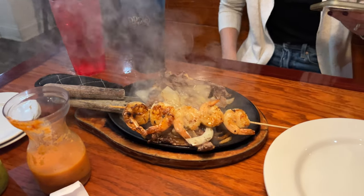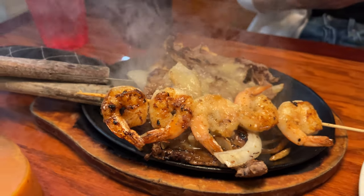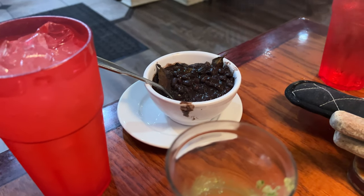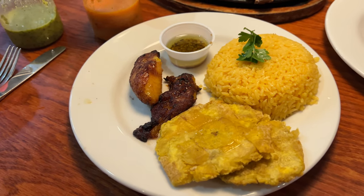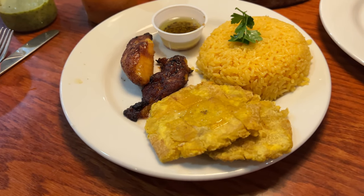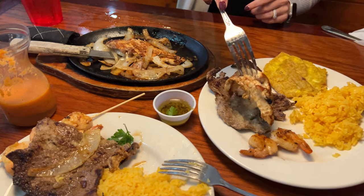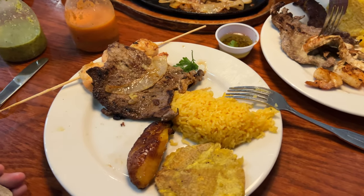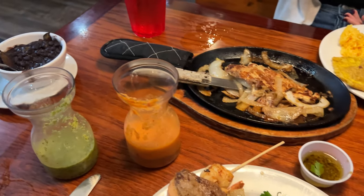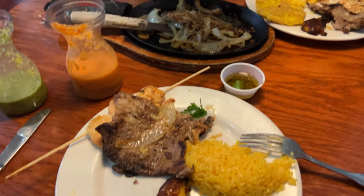Whoa, look at this — the main plate is arriving! There's more coming — she's bringing the rice too. Here's the rest of the plates. We've got the yellow rice, the sweet plantain, and the crispy plantain. And some kind of oil-looking sauce there. Our waitress was absolutely right — look at all of this food, two plates full. We still have chicken, beans — a full plate.